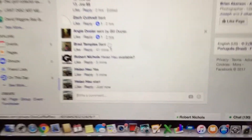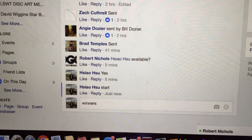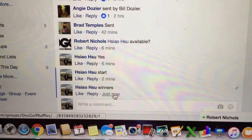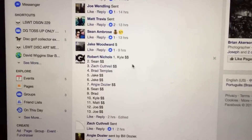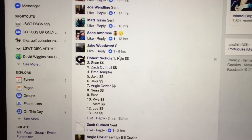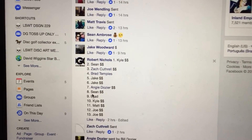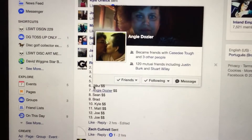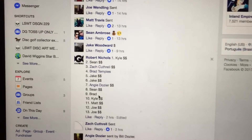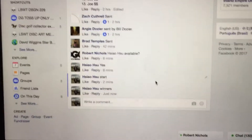Let's go back over here and get the winner's time. Winner's time is 10:57. Let's see who the lucky winners are. Number 1 is Kyle. Number 10 is Kyle. Number 8 is Sean. Number 7 is Angie Dozier. Number 9 is Brad. And the sixth and final winner is Brad. Congratulations guys.